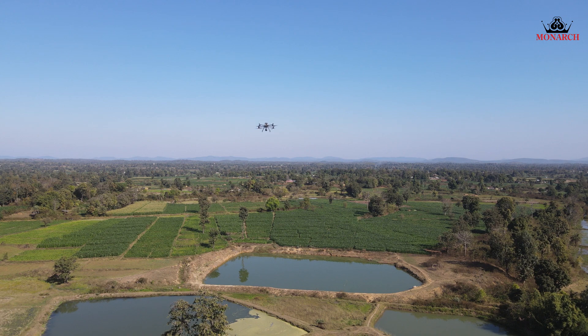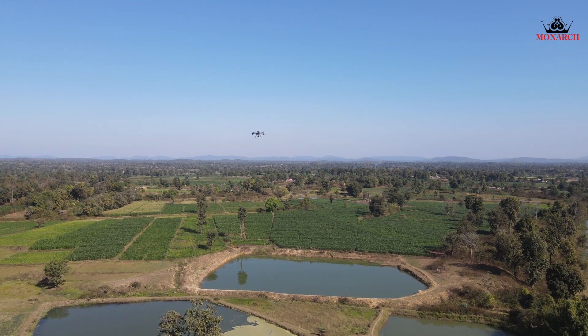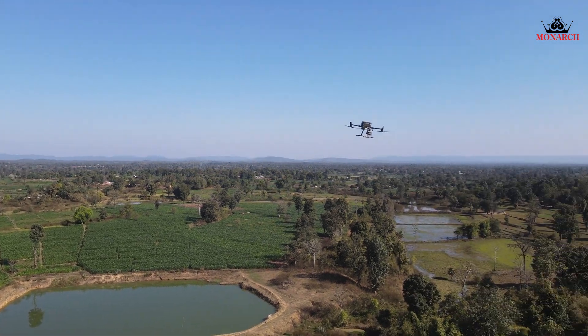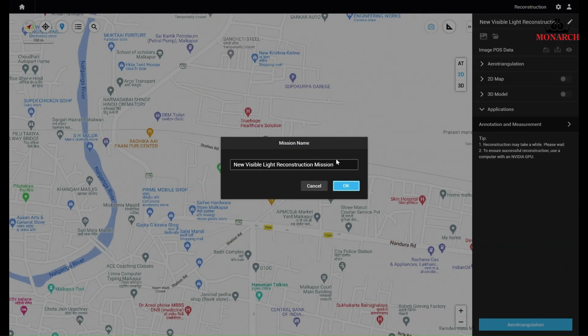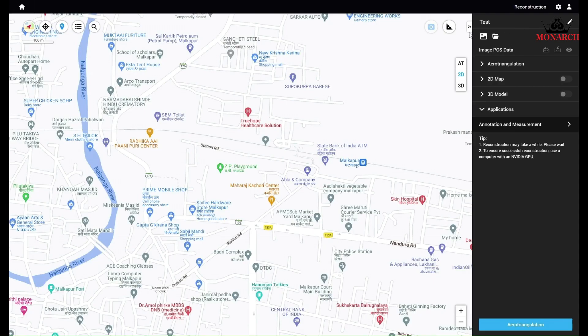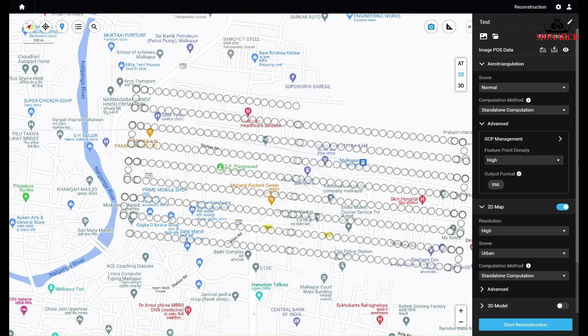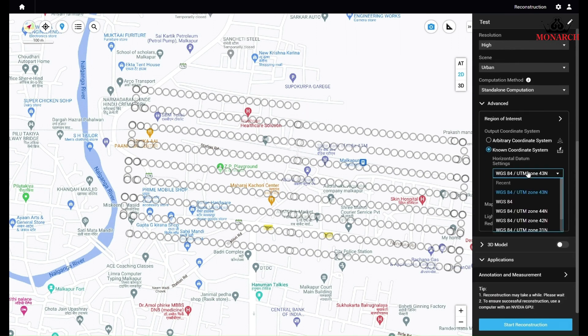The aircraft is flown over the designated area in a predetermined pattern, usually in grid-like formations. The LIDAR sensor captures data points which are then stored as a point cloud. This point cloud is then used to create a 3D map of the area.